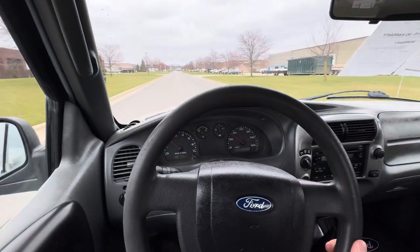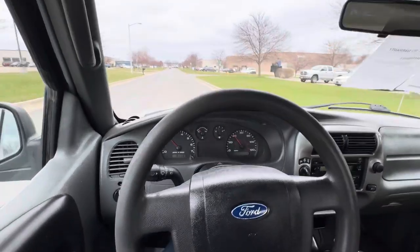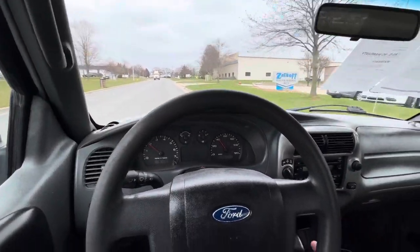This thing is pretty much just ready to go, ready for a new owner. You can go out and spend 80 grand on a new half ton, or buy this one for cash and not worry about it. Just a super cool little truck ready for a new owner.